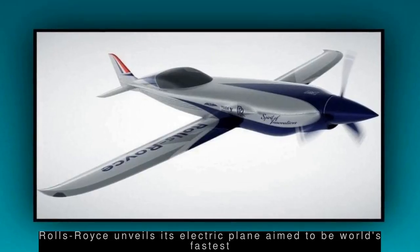British luxury automaker Rolls-Royce unveiled its single-seater electric plane, which it hopes will fly in late spring next year. Work will now begin on integrating the electrical propulsion system to enable the zero-emissions plane to attempt the record for being the world's fastest. Rolls-Royce said it is aiming for a target speed of over 480 kmph.